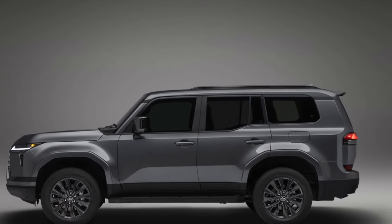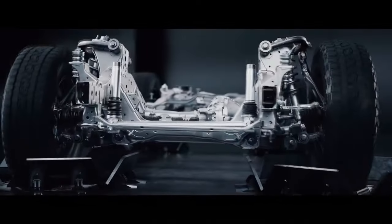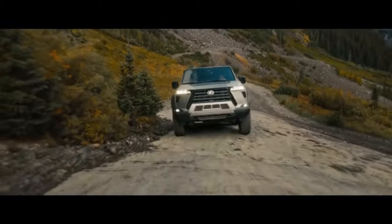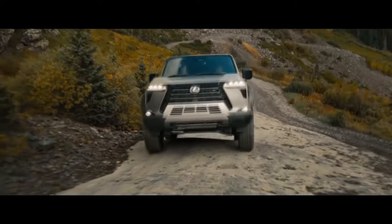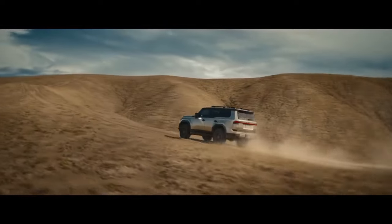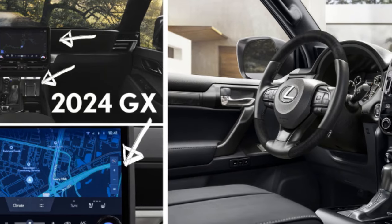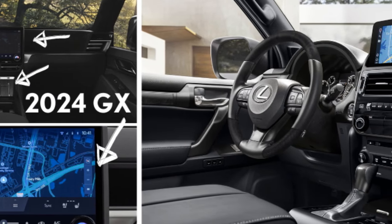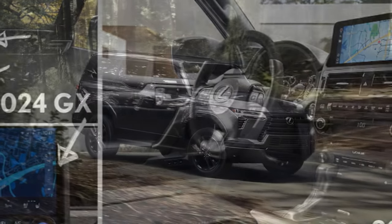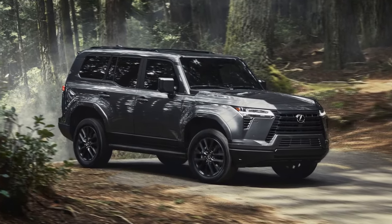This package provides exceptional value, particularly for GX Premium models residing in colder climates. Additionally, heating and ventilation for the second-row outboard seats are optional on Premium Plus models but come standard. On the road, the GX Premium delivers a satisfying ride experience. The cabin remains tranquil, effectively muffling road noise.